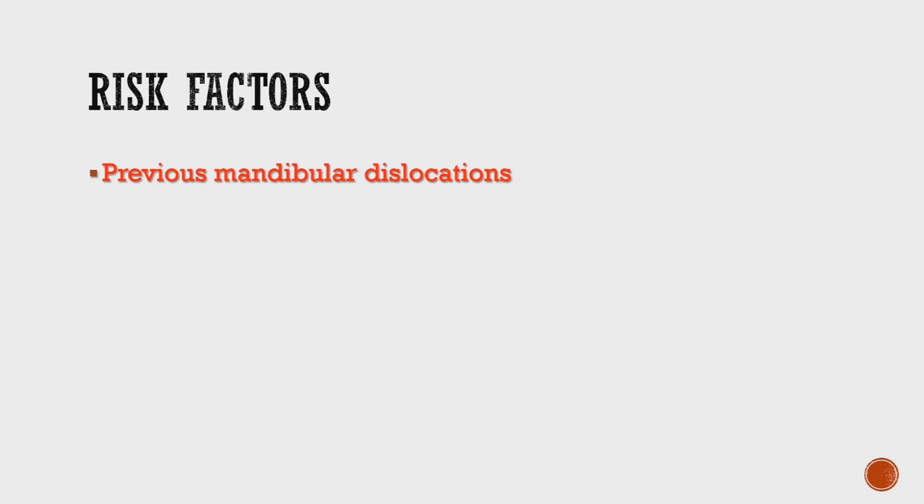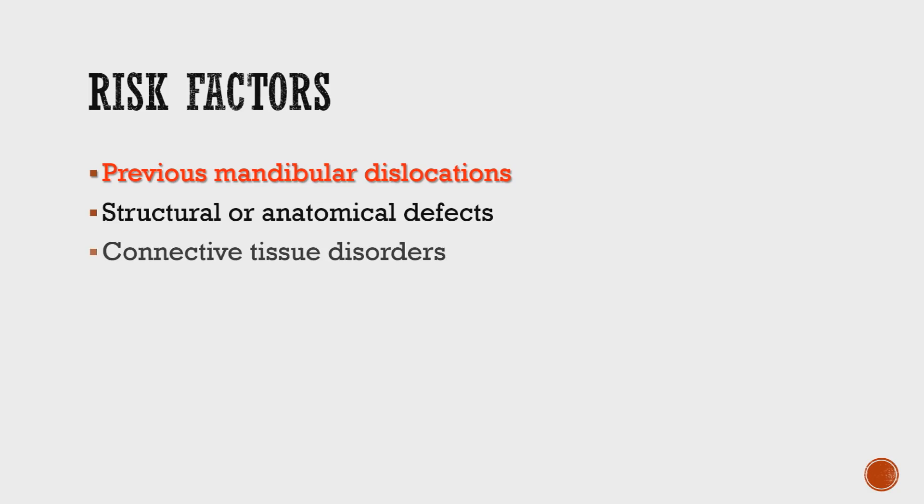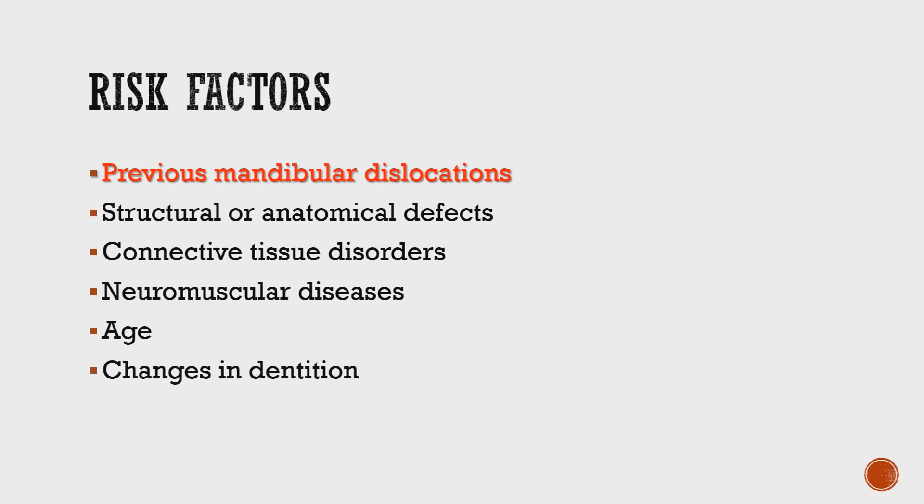There are also risk factors that make you more prone to TMJ dislocations. If you've had a dislocation in the past, you're at higher risk. You're also at higher risk if you have structural defects in certain bones of the face, connective tissue disorders such as Ehlers-Danlos and Marfan syndrome, neuro-muscular diseases, as well as advanced age.